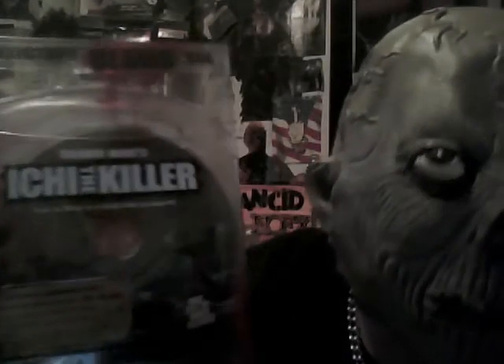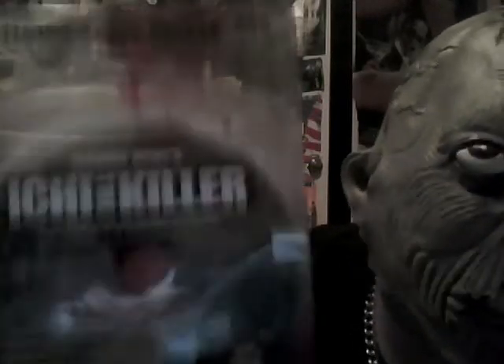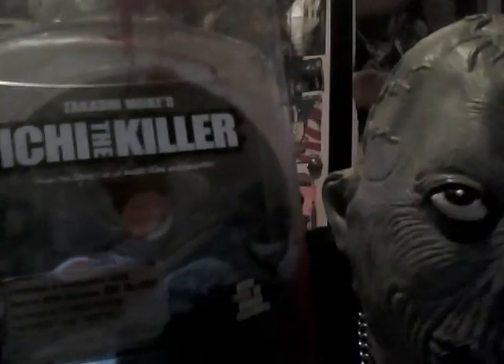It's been a while since I've done a video. I got some stuff here that I can show you. First off, I got this the other day — it's Ichi the Killer. It's a blood pack. I paid like 20-something bucks for this, I ordered it. It's a cool set, I'm not saying it's not a cool set, but ordering it is not a good idea, especially how hot it is lately.